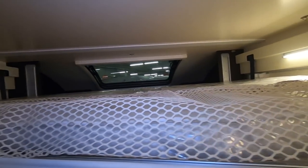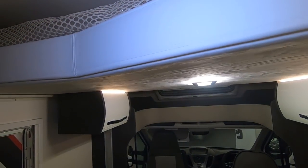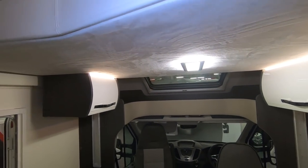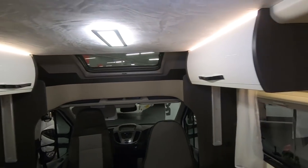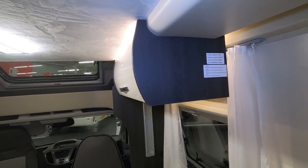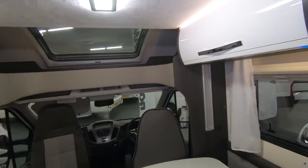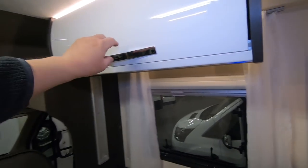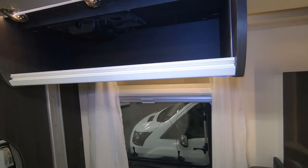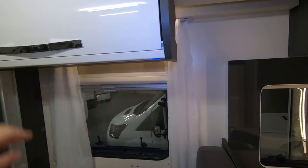I'll put it up again. The maximum capacity on that is 250kg. So as long as you're both not over 250kg I'm sure you'll be alright. Lockers underneath - they're not bad sized lockers actually for lockers that are under a drop down bed.